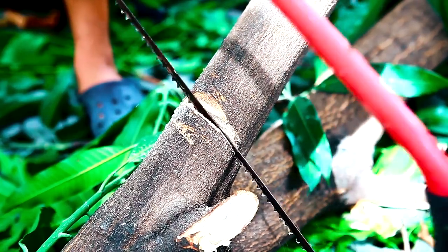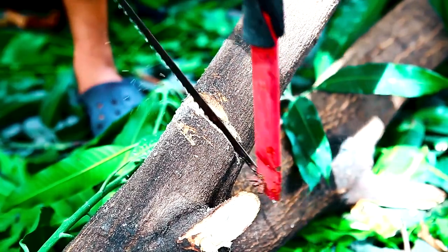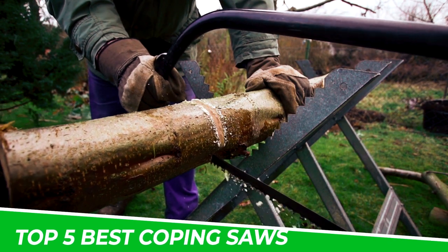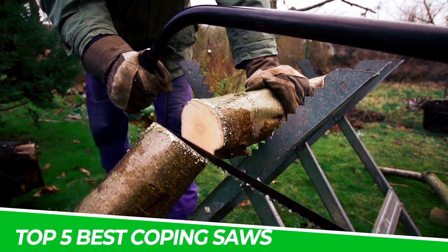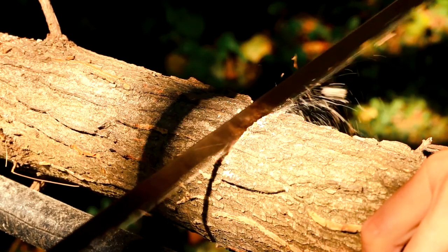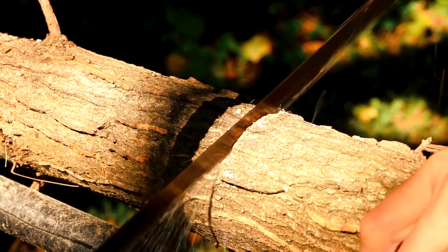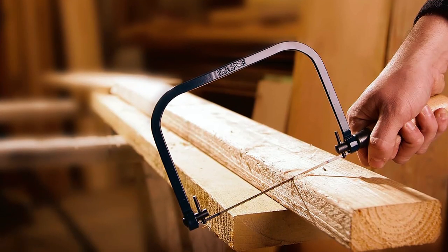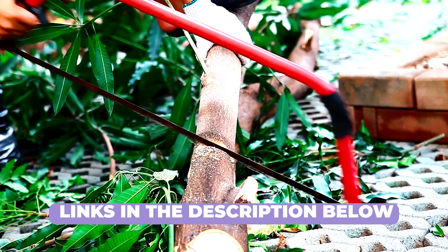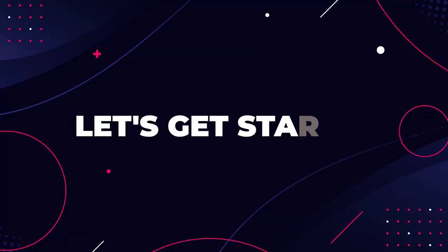Hey guys! Unlock the world of intricate cuts and precise woodworking with our expert guide. In this video, we unveil the top 5 best coping saws that every craftsman needs. Whether you're a seasoned pro or just starting, these saws are your ticket to flawless curves and joints. Dive into our recommendations and find the perfect coping saw for your projects. Links in the description below. Now, let's get started.